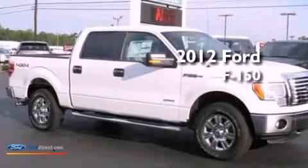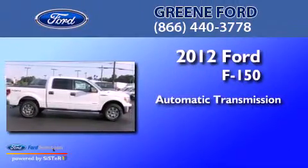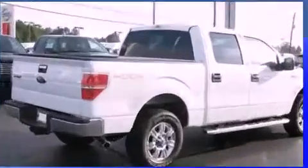This is a brand new 2012 Ford F-150. This truck has an automatic transmission, a 3.5-liter V6, and the added capability of four-wheel drive.